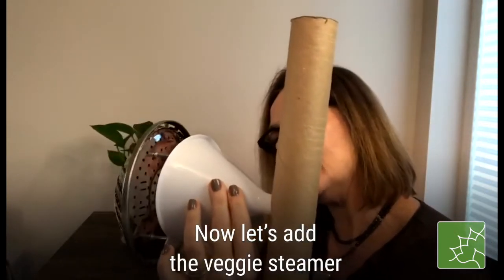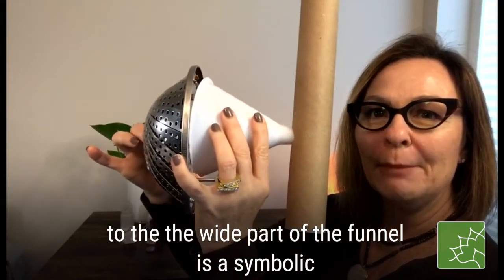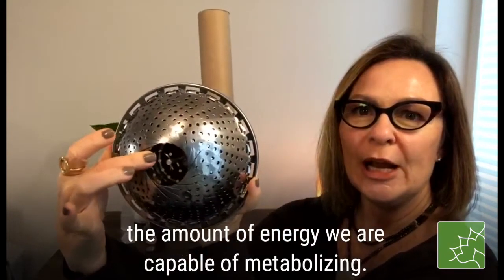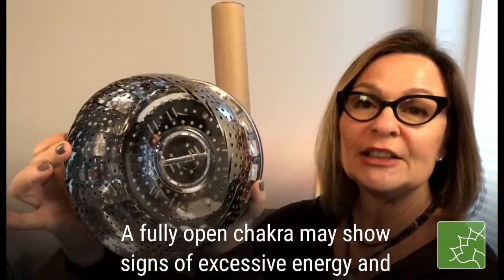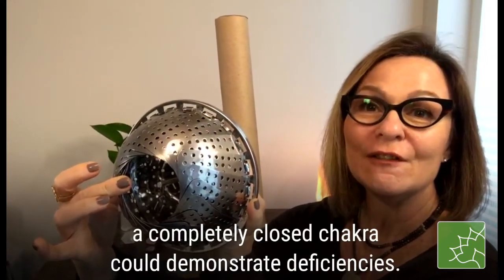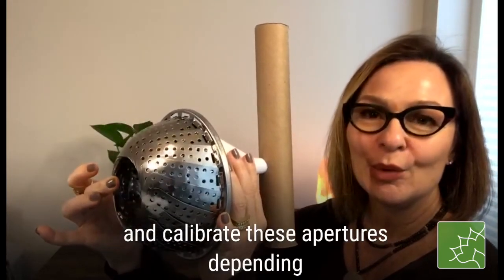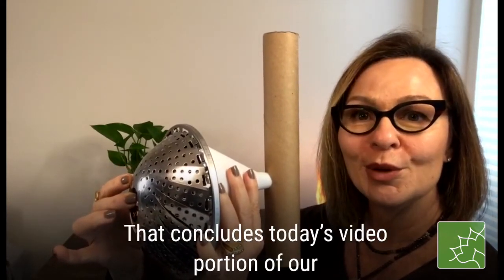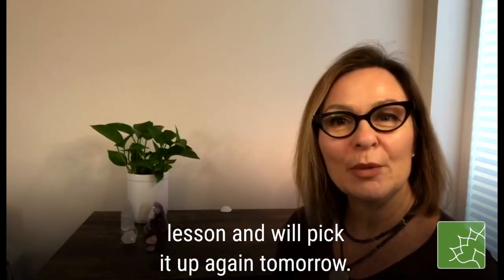Now we add the vegetable steamer. At the wide part of the funnel is a symbolic aperture that opens and closes according to the amount of energy we are capable of metabolizing. A fully open chakra may show signs of excessive energy, and a completely closed chakra could demonstrate deficiency. That is why we want to learn how to self-regulate and calibrate these apertures depending upon our immediate environment and people. That concludes today's video portion of our lesson and we'll be picking it up again tomorrow.